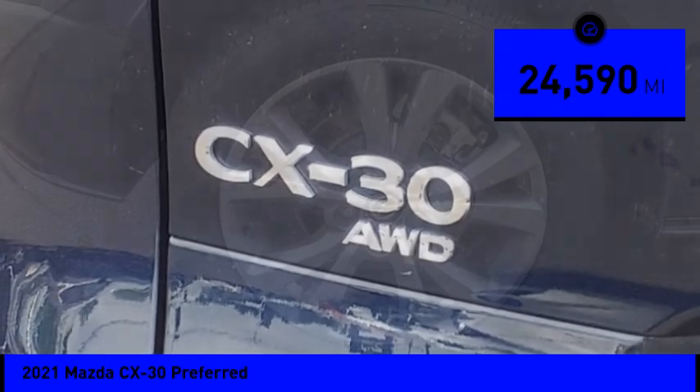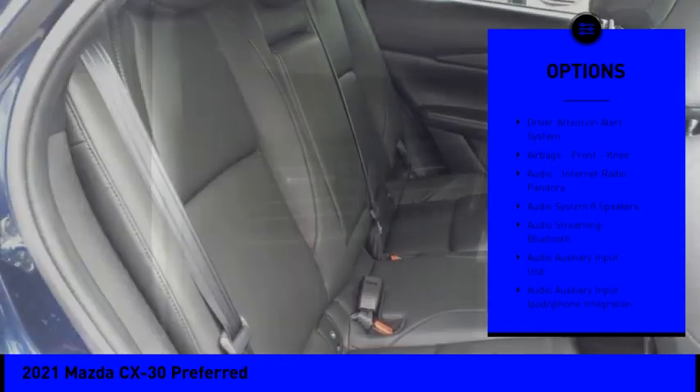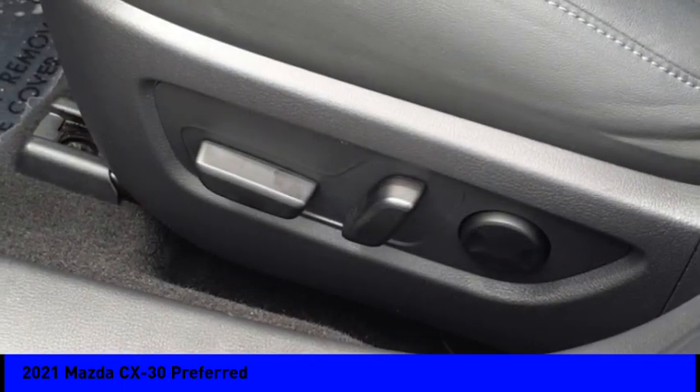Here are some of this vehicle's great options: power windows with safety reverse, emergency braking preparation, stability control, power brakes, braking assist, traction control, rear view camera, and driver attention alert system.